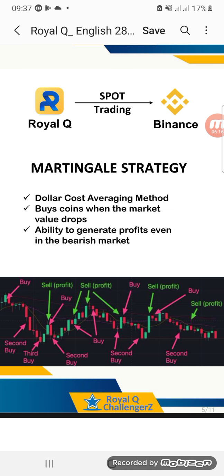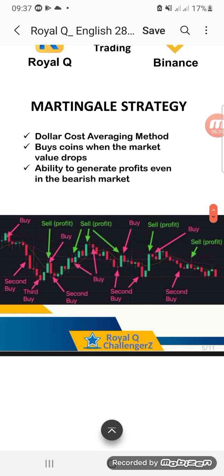We have the ability to generate profits even in a bearish market. We are showing you a chart here: when the market is going down, the robot will buy. If it continues going down, the robot will still continue buying, depending on how many times you set on your strategy. And when the market comes back up and goes bullish, it will start selling. If it drops again, it buys. When it goes up, it sells. It is magical.